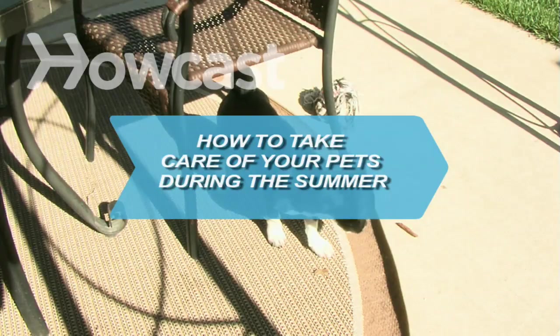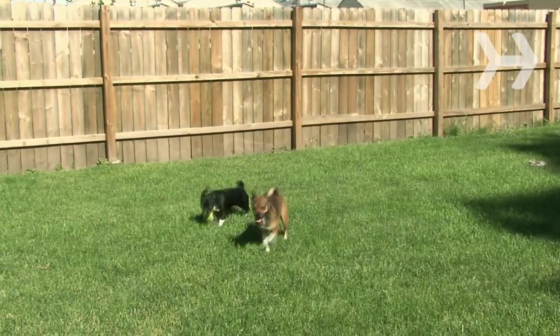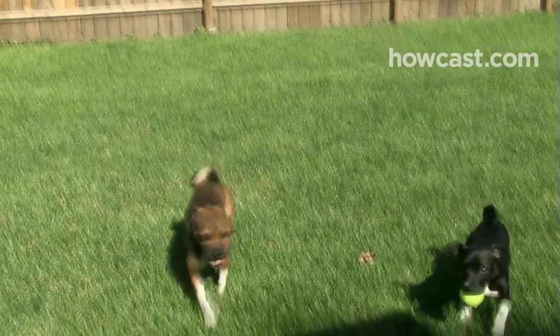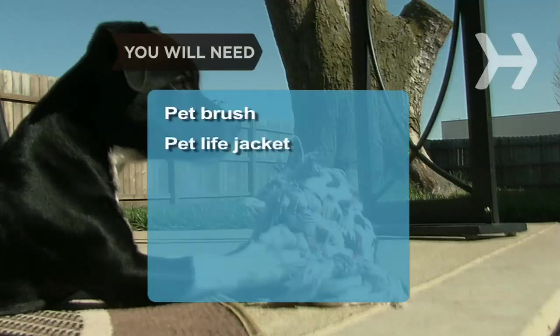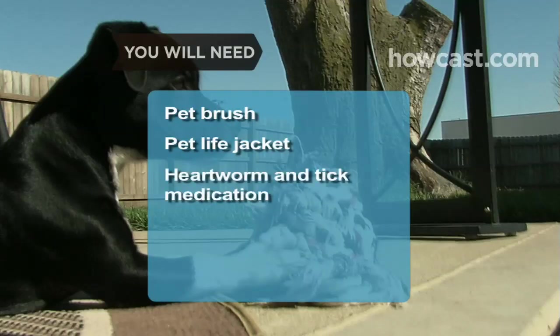How to Take Care of Your Pets During the Summer. Summertime poses all sorts of risks to your pet, and heat is just one of them. You will need: a pet brush, pet life jacket, heartworm and tick medication, and anti-flea ointment.